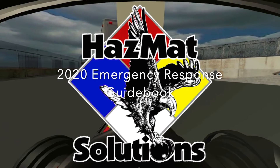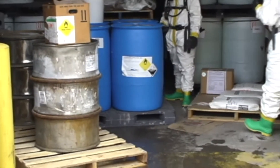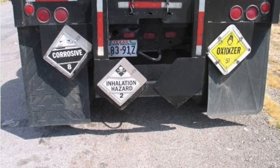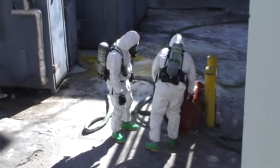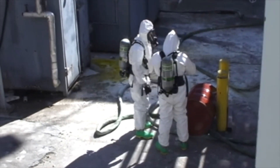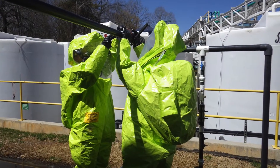Hazmat Solutions is proud to introduce the 2020 Emergency Response Guidebook video. The Emergency Response Guidebook has been a vital resource for first responders, transporters, and industries during the initial phase of a hazardous material incident. The first portion of the film will discuss some of the changes to the ERG, and the remainder will provide a general overview of how to use the guidebook in a chemical emergency.